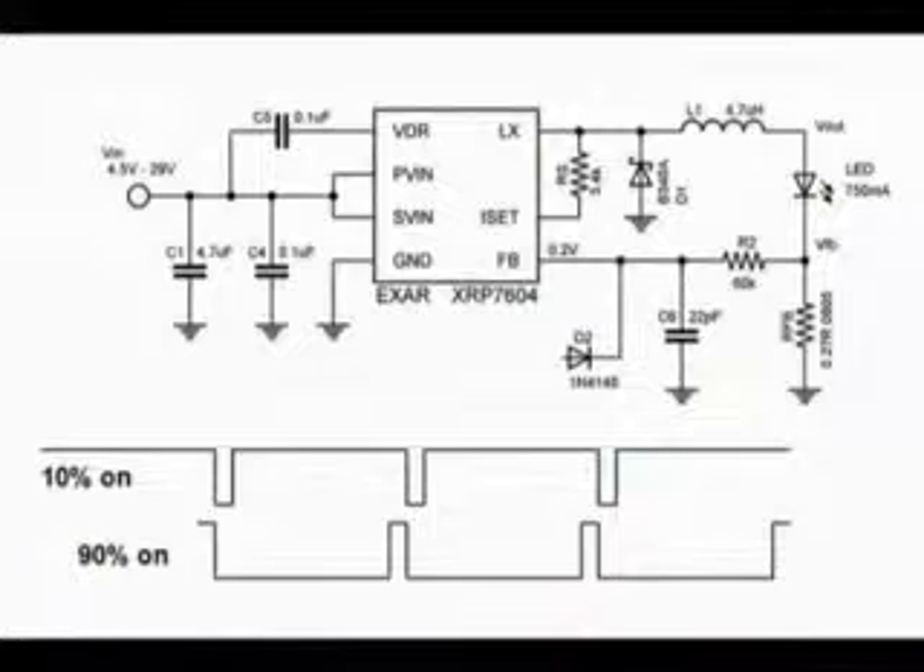The XRP7603 and 7604 have a maximum input voltage range of 29 volts, making them appropriate for those types of applications. Looking at the demo board on this slide, you can see a fairly reduced number of components. The compensation for the part is internal, so there are no external compensation components and no large output capacitor required.